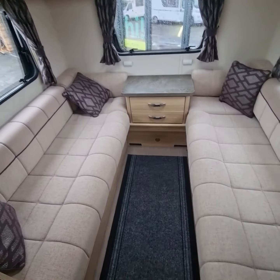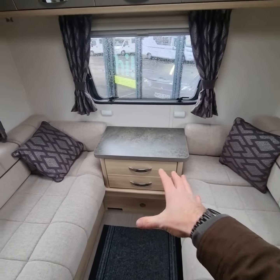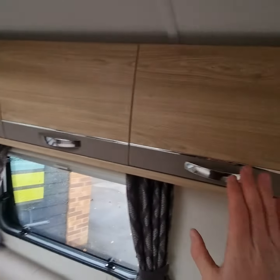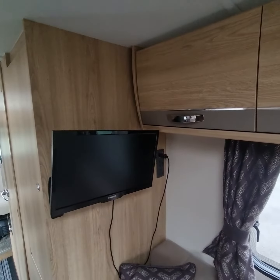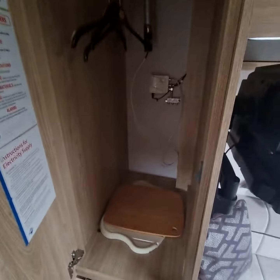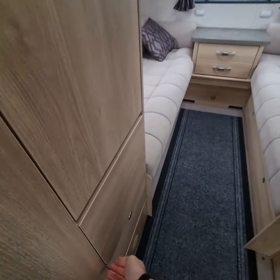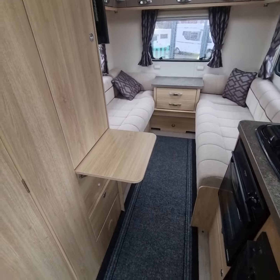Lounge area has a nice big seating area that makes up into a nice big double bed as well. End storage can be removed to make the bed a bit bigger, with storage all the way around over the top. TV works on 12 volt with satellite. There's a nice decent wardrobe space, bits of storage underneath the wardrobe, and a little table that sticks out for your cups of tea.